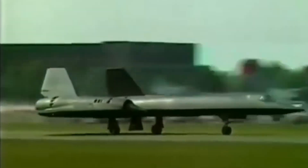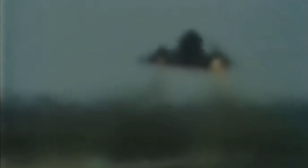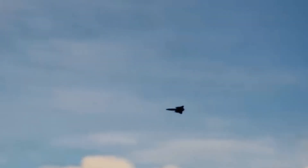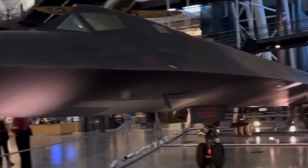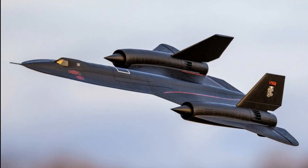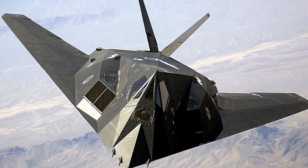The SR-71 entered service in 1966 and conducted reconnaissance missions over Vietnam, the Soviet Union, China, the Middle East, and Cuba. It was involved in several notable incidents, including evading Soviet missiles and detecting Soviet nuclear tests. It was retired in 1998 due to rising maintenance costs and advancements in satellite technology. Many SR-71s are now on display in museums, and it influenced later aircraft designs such as the F-117 Nighthawk and B-2 Spirit.